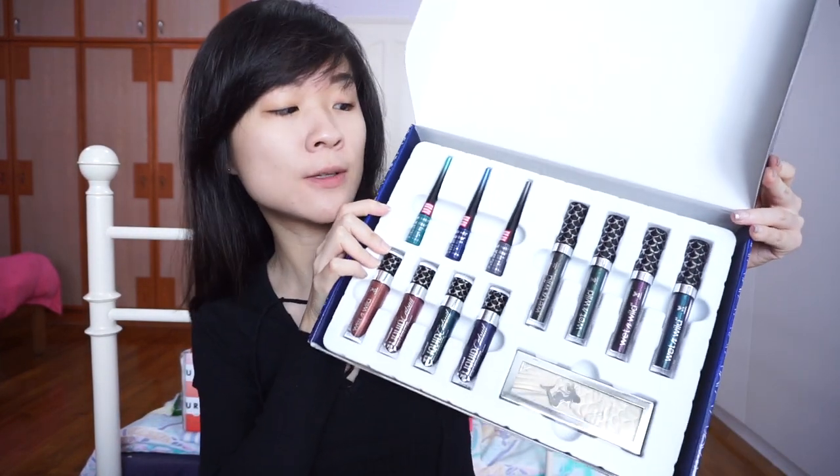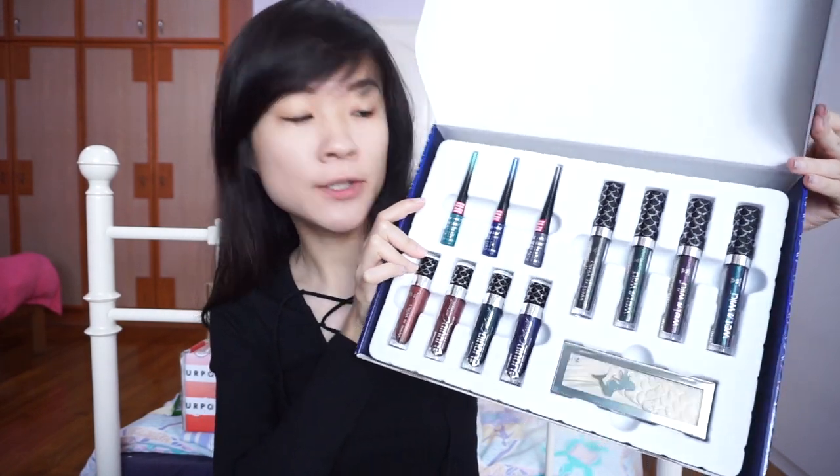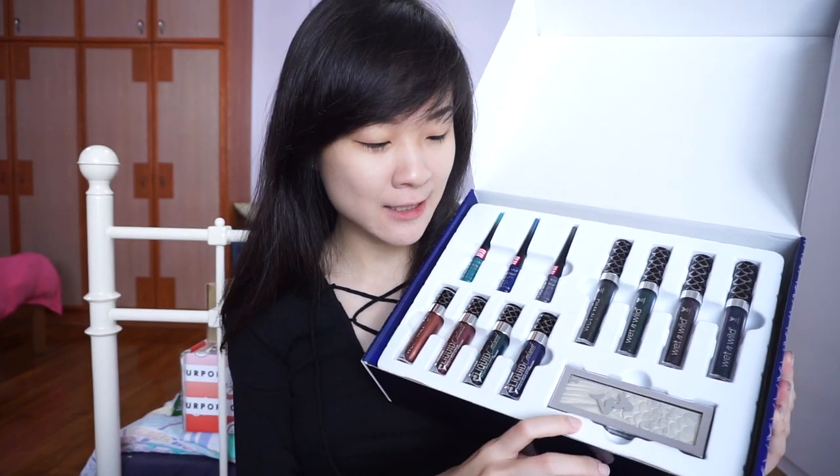So this is how it looks after I've unwrapped everything. You're getting all three of the metallic liquid eyeliners, the four liquid eyeshadows, four new liquid catsuits with metallic finishes, and the highlighting bar. The box is $34.99 on the Wet n Wild website and it is currently out of stock. You can get each item individually, it's just not as good value as the box if you plan on getting everything.